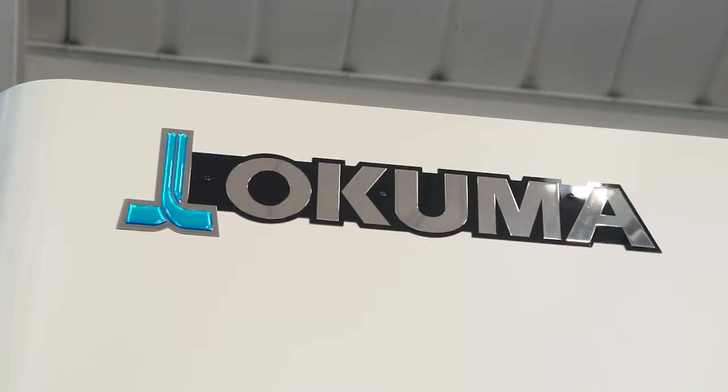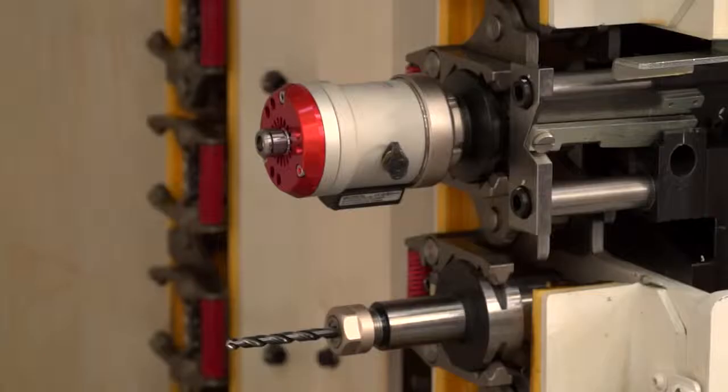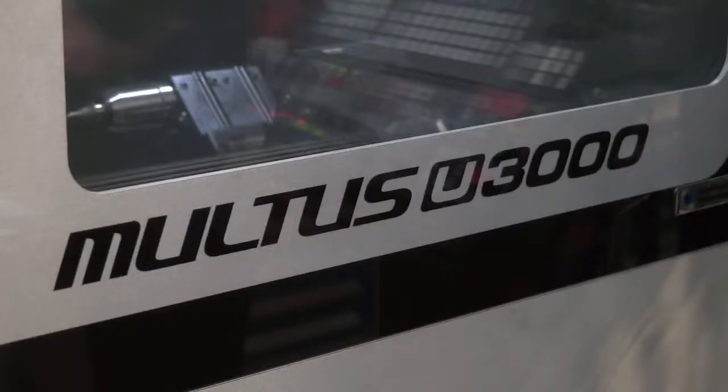The last job we looked at was on a five-axis machine, but they also use it on the Akuma as well. The Typhoon can be used on any machine with 20-bar coolant pressure. It will work exactly the same on a turn mill, a milling machine, or a five-axis machine. It's a very versatile tool.